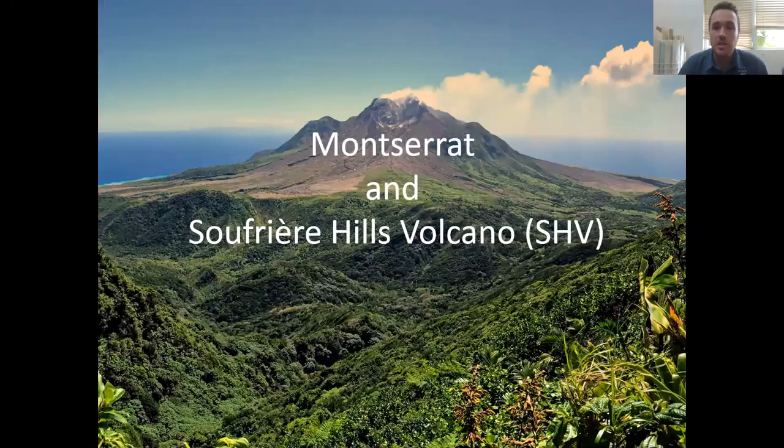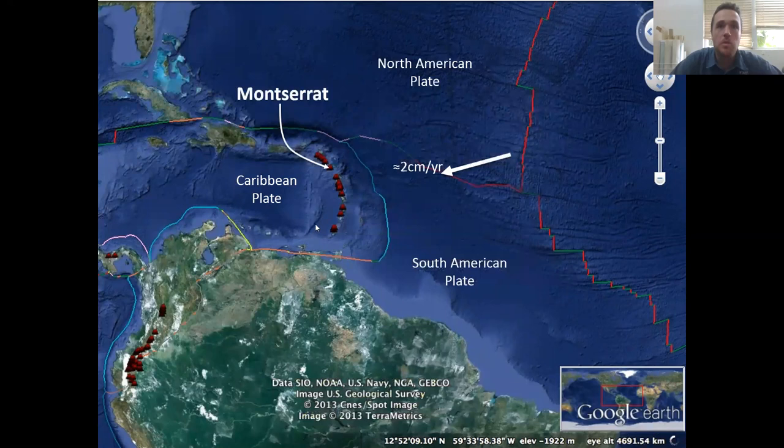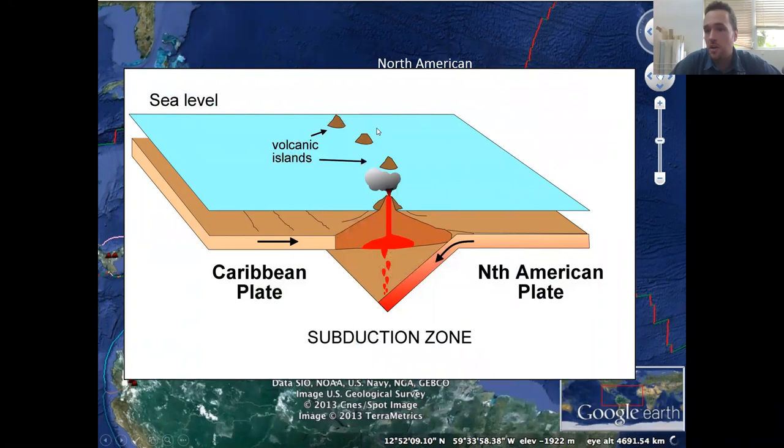Just a little bit of background about Montserrat and the Soufrière Hills volcano. For those of you who aren't familiar with the Caribbean, Montserrat is up here in the northern part of the Lesser Antilles — this is the Lesser Antilles volcanic arc on the eastern margin of the Caribbean plate. It's at a convergent plate margin, a subduction zone, where the North American plate is being subducted beneath the Caribbean plate, producing this lovely chain of volcanic islands on the eastern edge.